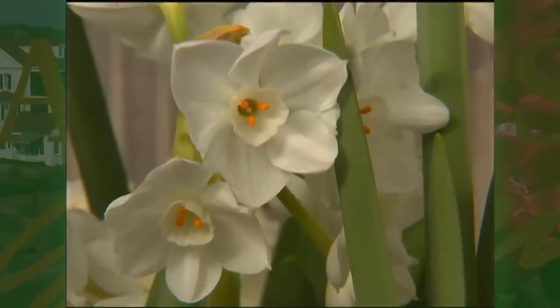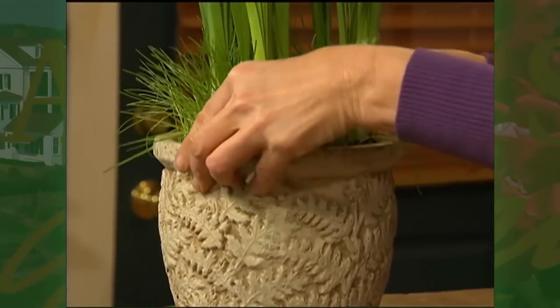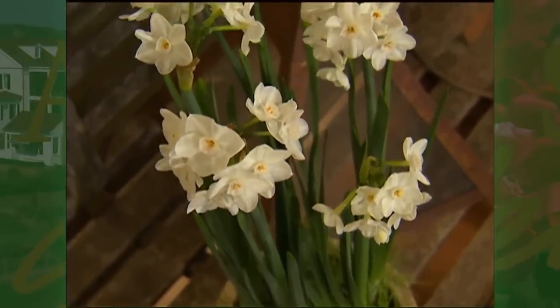After the paperwhites start blooming and the ryegrass seed has germinated and has grown in some, place the plastic container into a decorative pot and place it in your house where your guests can enjoy the beauty and fragrance of what you've created. It's really easy to do — just give it a try.